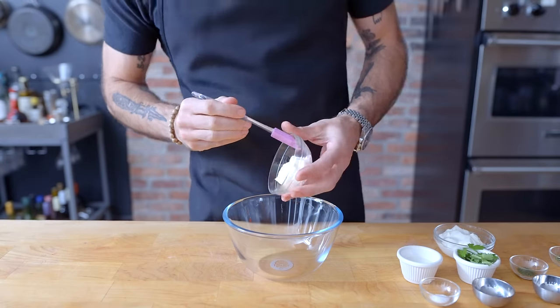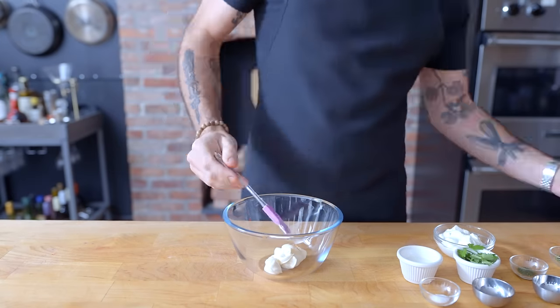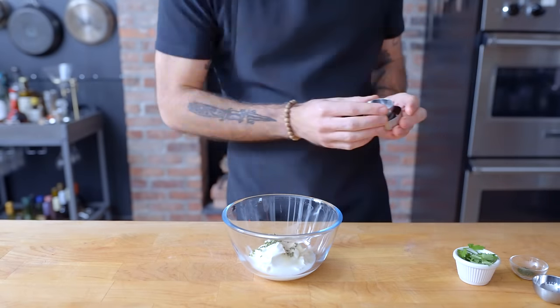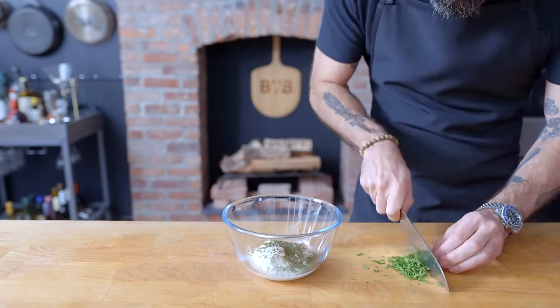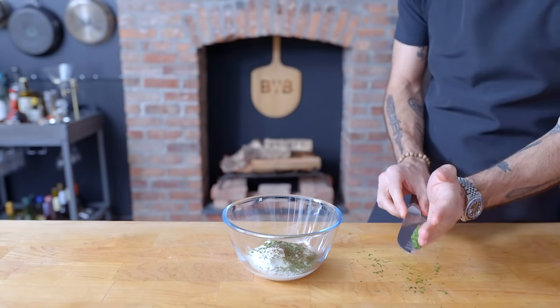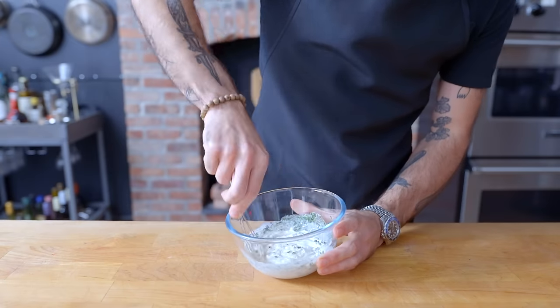Next up is French, which starts with ranch. Into a bowl goes a third of a cup sour cream, quarter cup mayonnaise, one tablespoon buttermilk, half teaspoon dried chives, half teaspoon dried dill weed, half teaspoon kosher salt, and half teaspoon garlic powder, plus a tablespoon and a half of chopped fresh parsley. Tiny whisking with great rigor to combine.